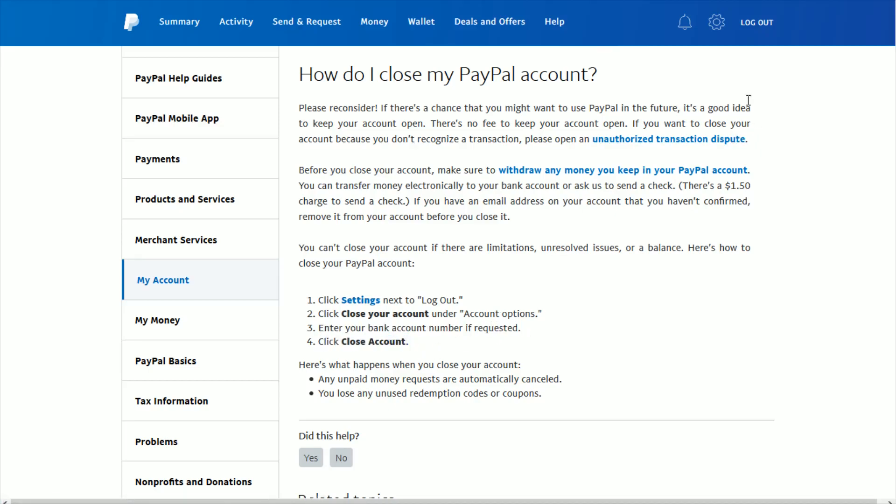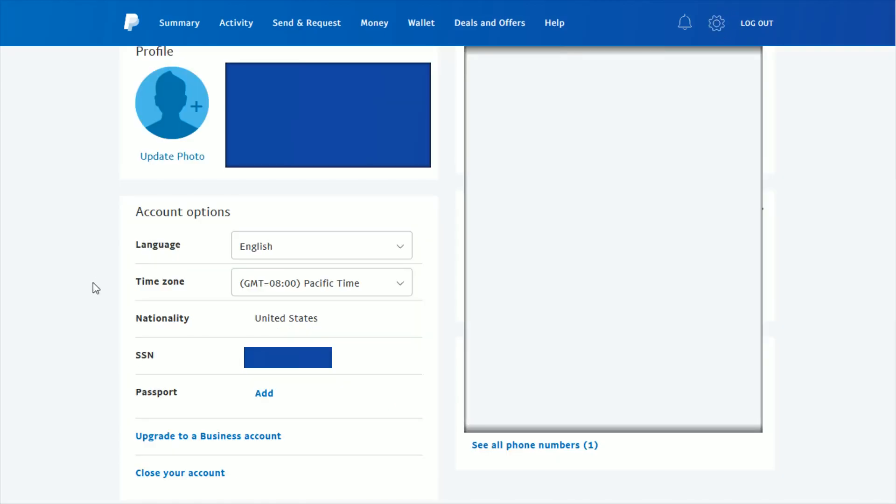Once you're logged into your PayPal account, go ahead and click that little settings gear in the upper right hand corner. That's going to take us over to our account settings page. In the account options, if you go down to the bottom, there should be an option that says close your account. So we're going to click on that.